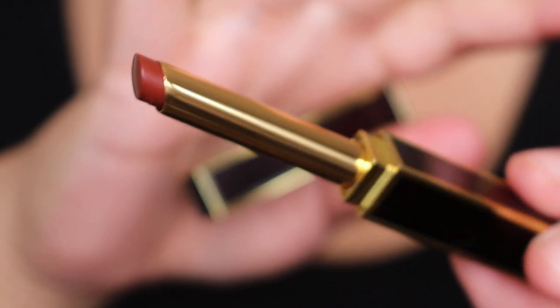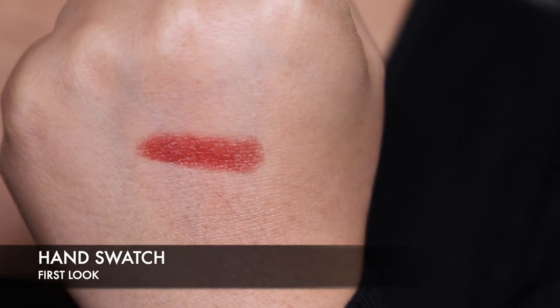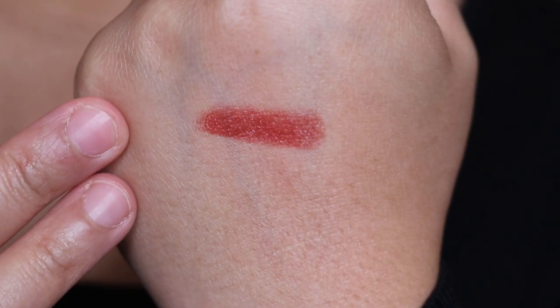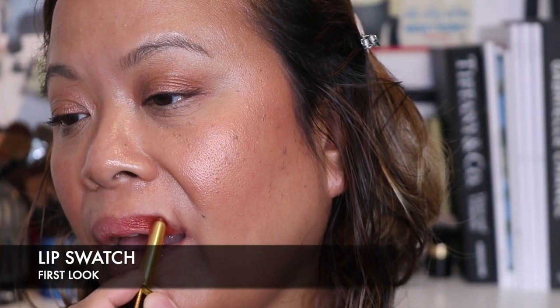We're going to move on to the next shade and this one is 154, called First Look. This one is a bit more deeper than what we've seen — a really lovely shade. I think we'll just do a quick hand swatch here. You can see it's more deeper, leaning a little bit more on the burgundy side, but it's a gorgeous deep nude. Let's put this one on. That's gorgeous.